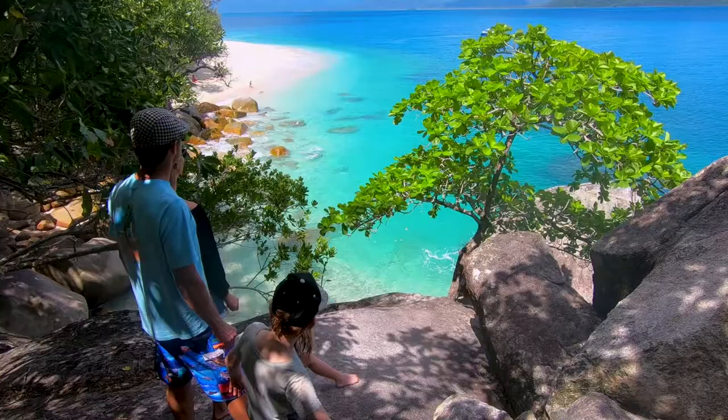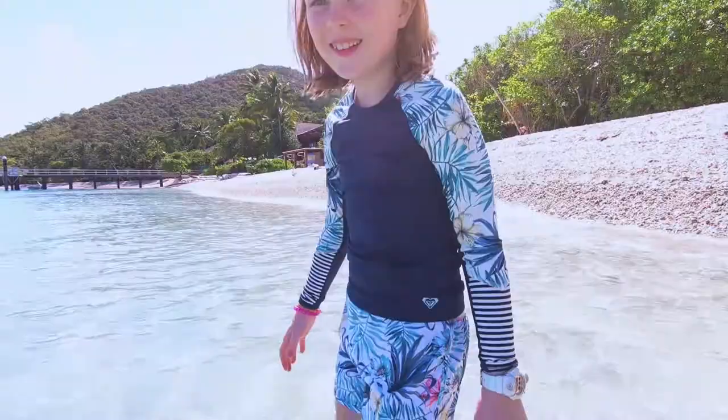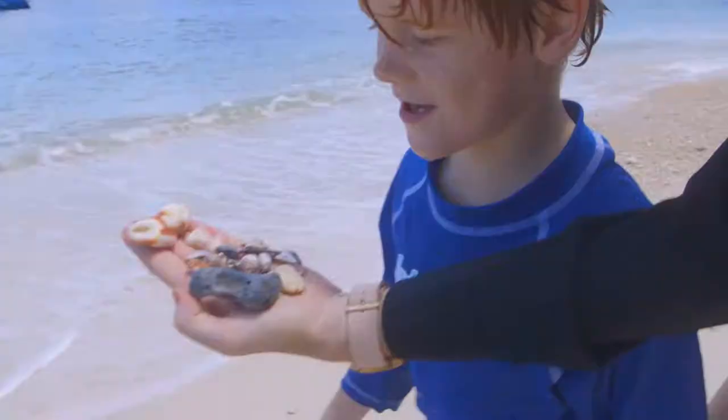The kids were pumped — they were really excited and they haven't been here before. It's a short stroll to Needy Beach through the jungle. Kids want to jump in the water for a swim. The water just looks so beautifully blue. Like postcard blue. Amazing.